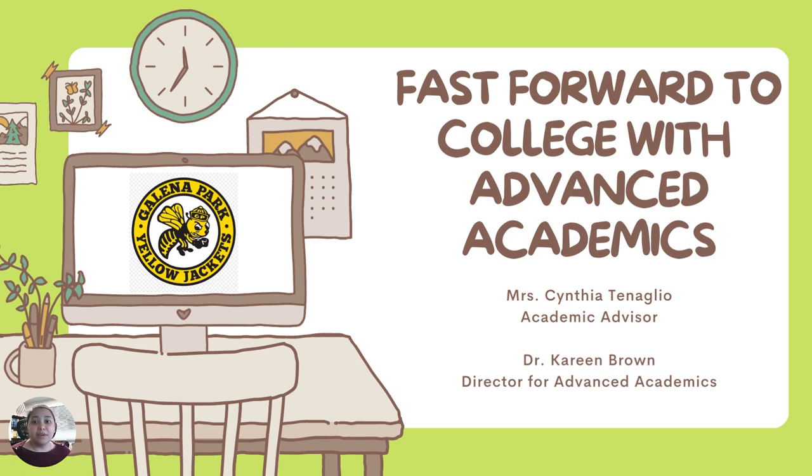Hello, my name is Cynthia Tenaglio, and I'm the academic advisor at Galena Park High School. In this video, we're going to talk about the basics of dual credit — what they are and how to get enrolled. So we'll fast forward to college with advanced academics.